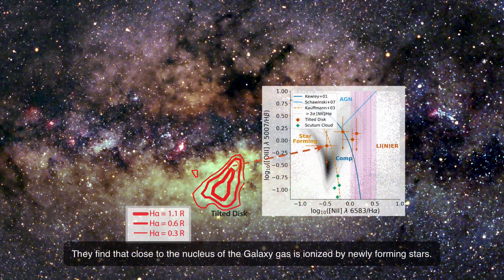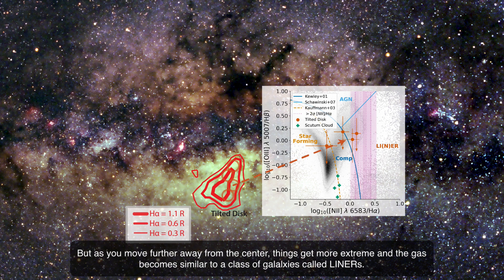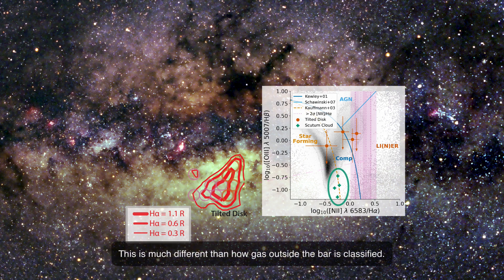They find that close to the nucleus of the galaxy, gas is ionized by newly forming stars, but as you move further away from the center, things get more extreme and the gas becomes similar to a class of galaxies called LINERs. This is much different than how gas outside the bar is classified.